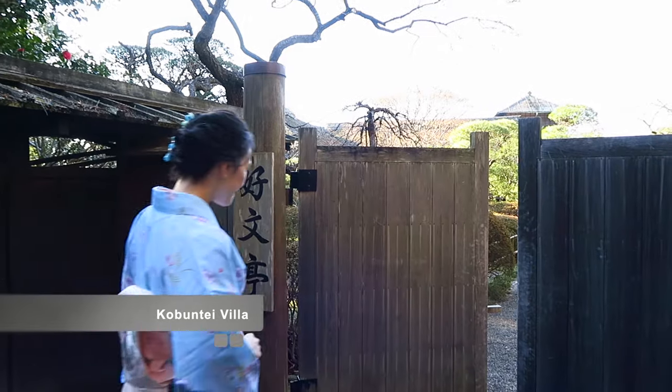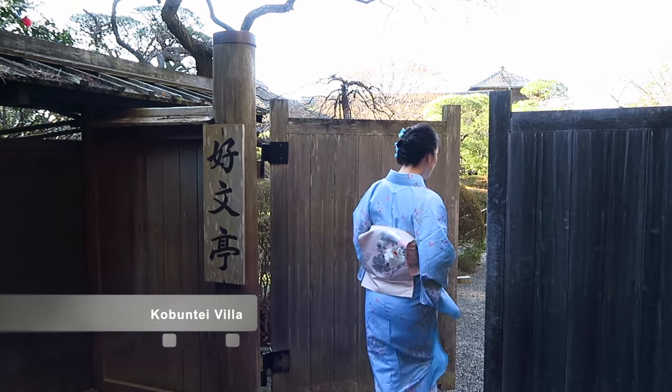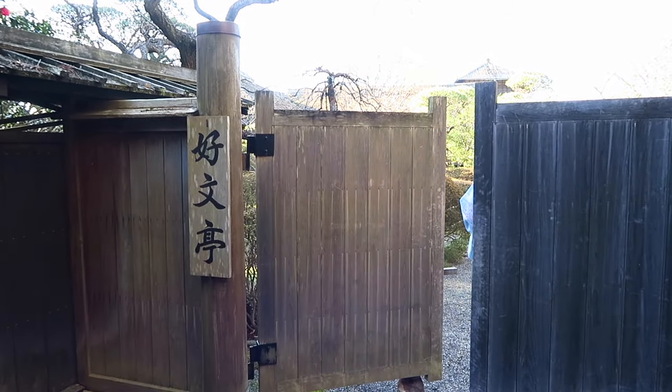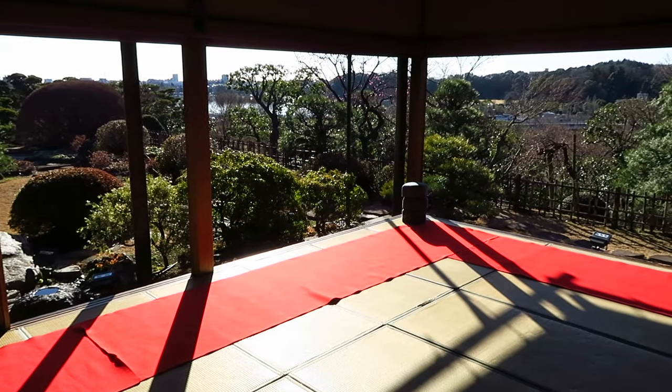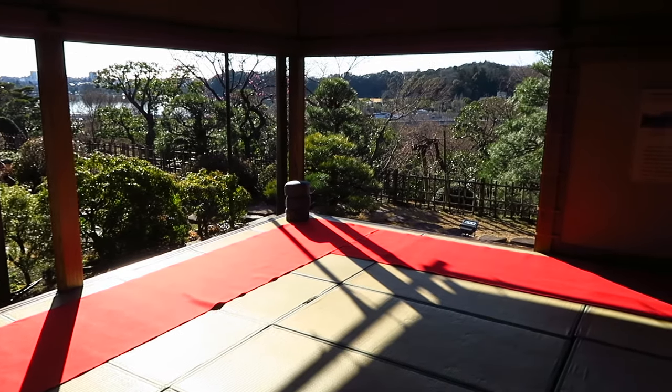I then headed to Kobunsei House within the Kairakuen Gardens for the tea ceremony. The house is normally open to the public, but this tea ceremony experience is held once a month between April and February every year where the experience is available for visitors.